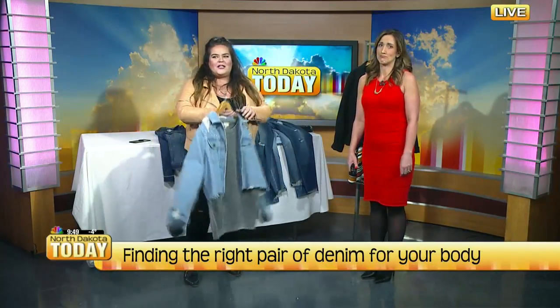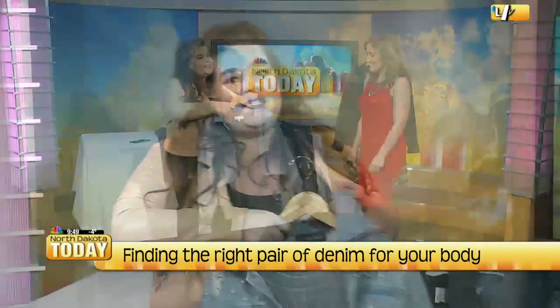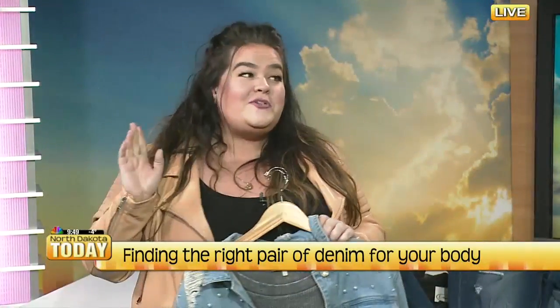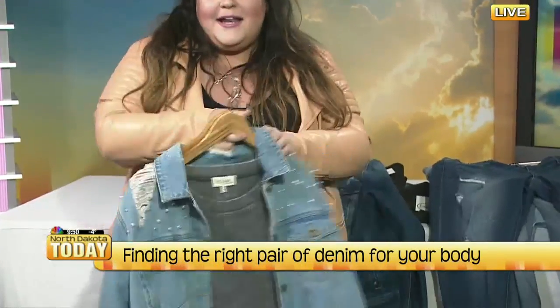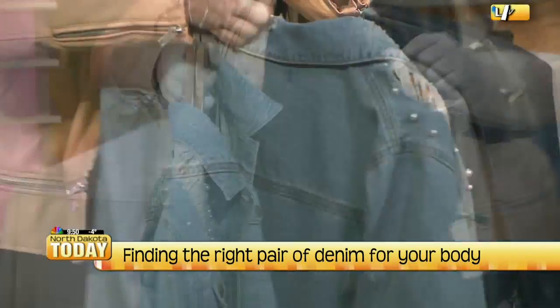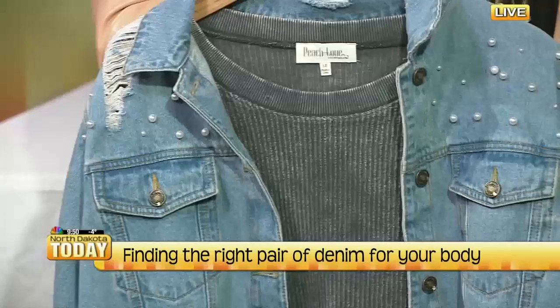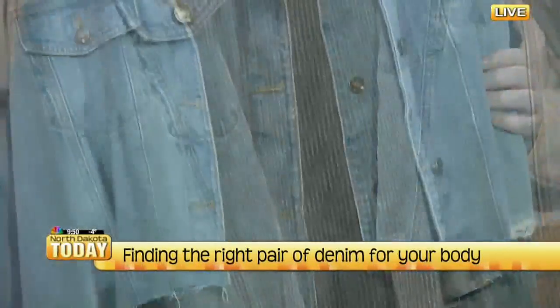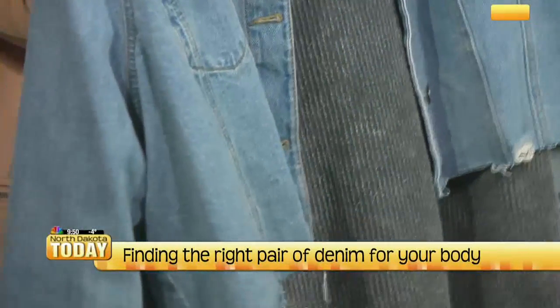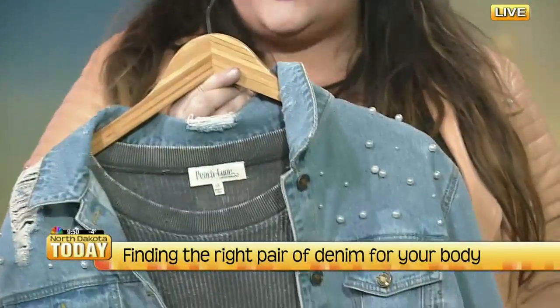I brought this denim jacket — you don't have to wear denim on denim, you don't have to do a Canadian tuxedo. But I love this because of the pearl-studded details here on the shoulders. I think that is so darling, and I love the little bit of distressing too. You can pair this with anything — it is such a cute look to just throw on over a basic tee.